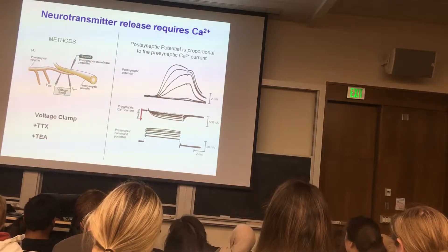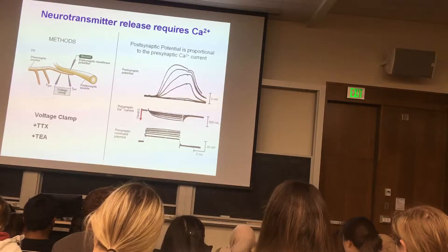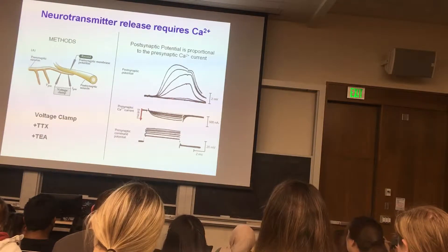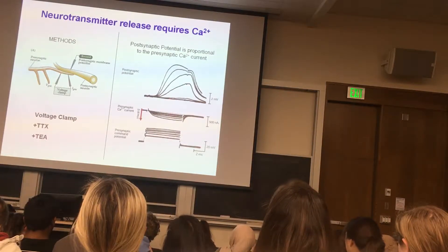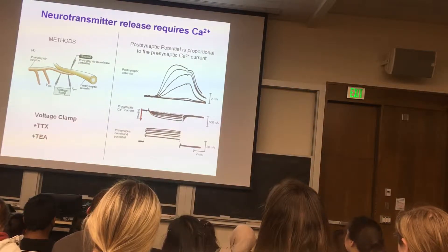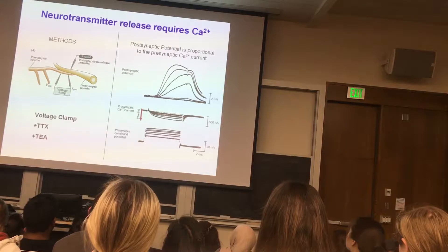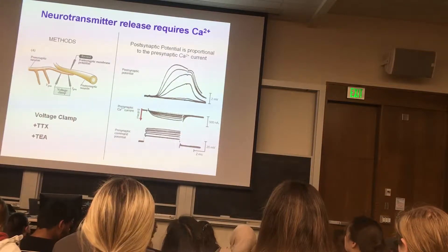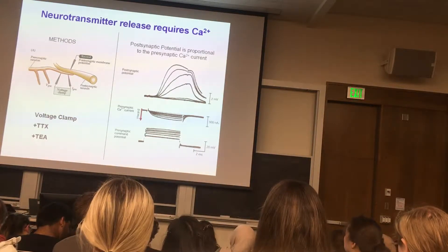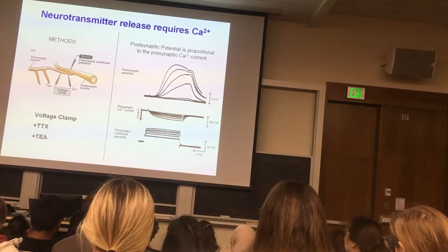The amplitude of this inward current is proportional to the size of depolarization. With each inward current there's a postsynaptic response — a depolarization of the postsynaptic nerve. For a weak inward current there's a weak response, for a medium inward current a medium response, for the largest stimulus the largest inward current leads to the largest postsynaptic response, which was about 7 or 8 millivolts. This current is presumably carried by calcium ions entering through voltage-sensitive calcium channels opened by presynaptic depolarization.